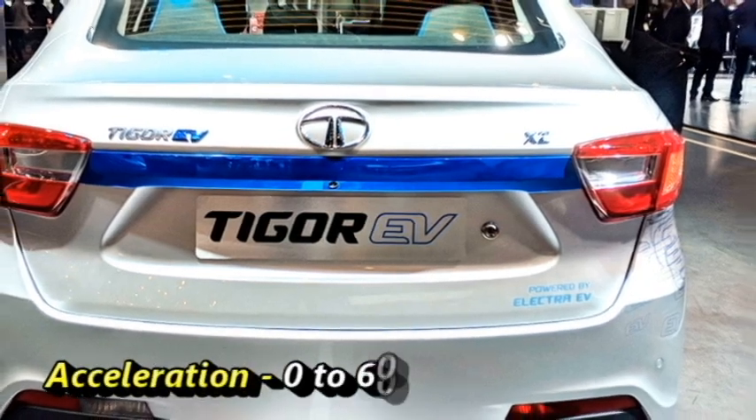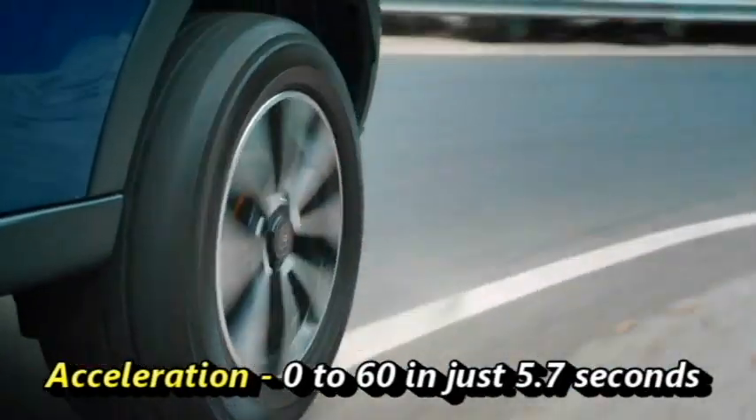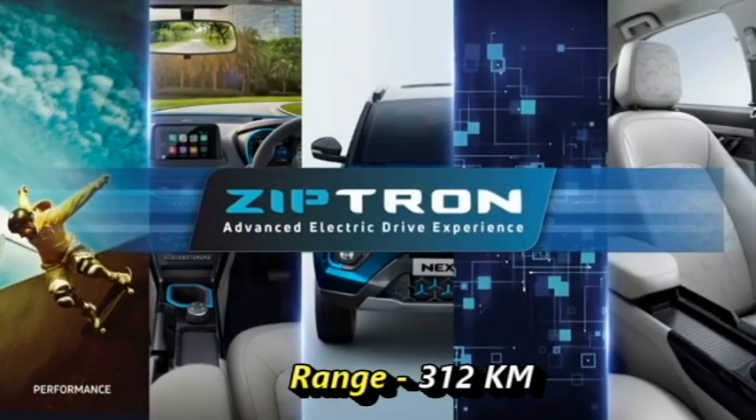The car can accelerate from 0 to 60 km/h in just 5.7 seconds. The Ziptron technology will provide a range of 312 km.